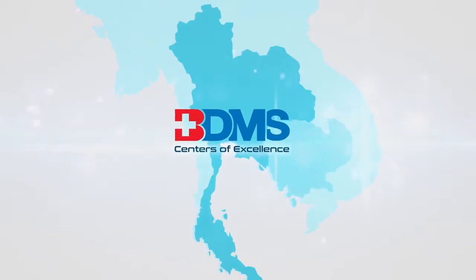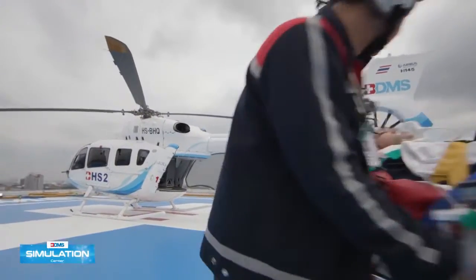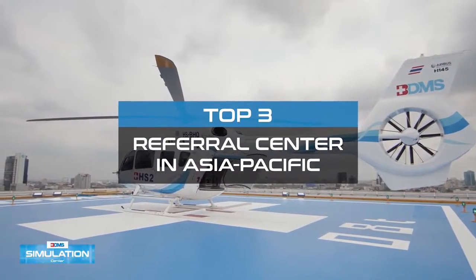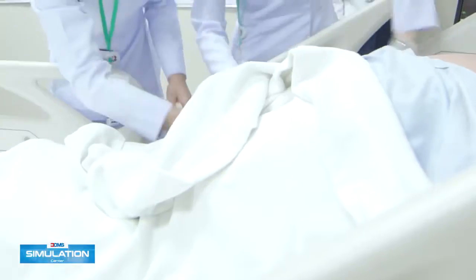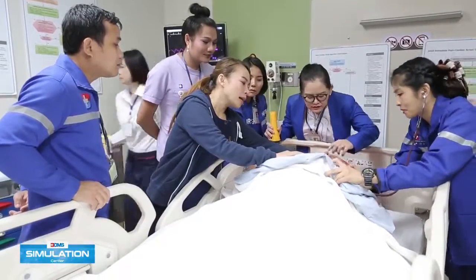The BDMS Simulation Center aims to be the trusted integrator and collaborator for BDMS Centers of Excellence, providing simulated training to improve healthcare and to be a strategic supporter for BDMS to become a top three referral center in Asia Pacific. The ultimate goal of simulation is to ensure safe, high-quality care for patients through education, practice, and assessment.